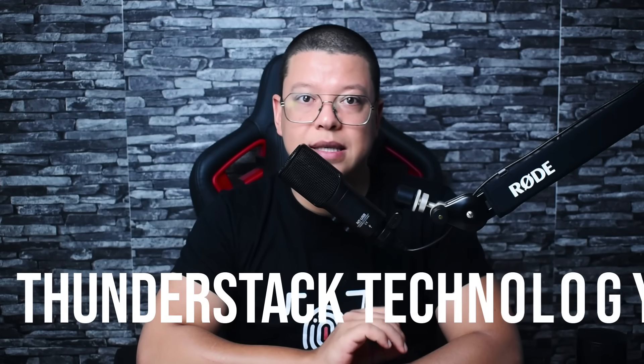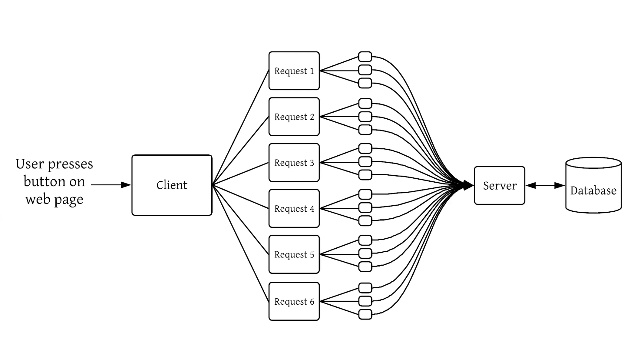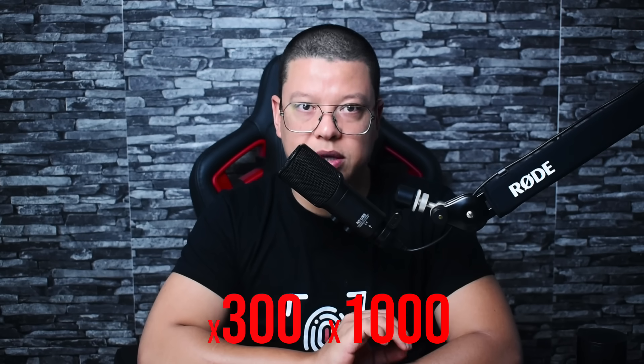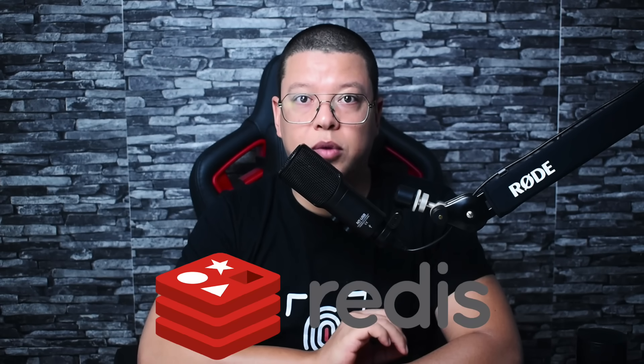Now let's talk about what you actually get with Cloudways — this is where things get exciting. First up: their ThunderStack technology. We're talking about a carefully orchestrated symphony of caching layers — Nginx and Apache working together for lightning-fast content delivery, Varnish Cache that can speed up your site by 300 to 1,000 times, Redis for in-memory object caching, and PHP-FPM for optimized PHP processing.